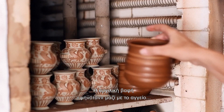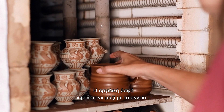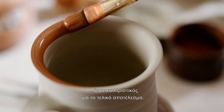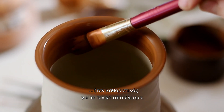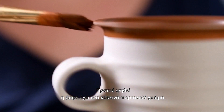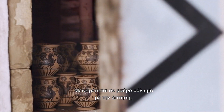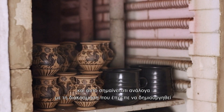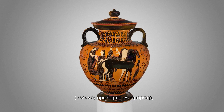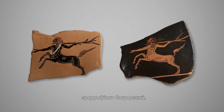The clay paint was fired together with the vase, creating its indelible decoration. The way in which it was applied was decisive for the final result. Before firing, the clay paint was reddish-orange in colour. It was transformed into black glaze through firing, which means that depending on the decorative style desired — black figure or red figure — it was applied differently.